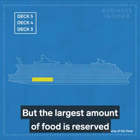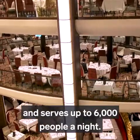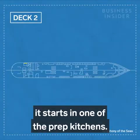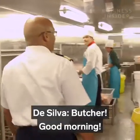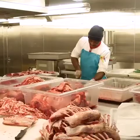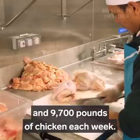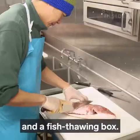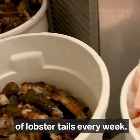But the largest amount of food is reserved for the main dining room, which spans three decks and serves up to 6,000 people a night — eating here is included in your ticket. Before food heads up to the main galleys, it starts in one of the prep kitchens off I-95. There's a butcher shop where the team goes through about 15,000 pounds of beef and 9,700 pounds of chicken each week. There's also a veggie cutting room and a fish thawing box. Lobster is the most popular dish in main dining — the ship goes through about 2,100 pounds of lobster tails every week.